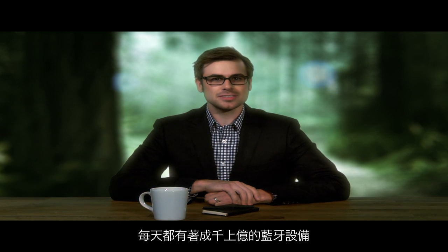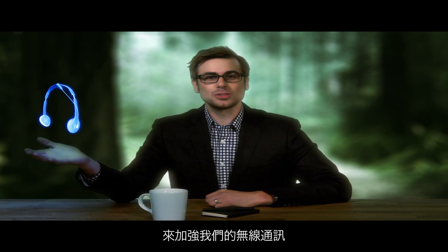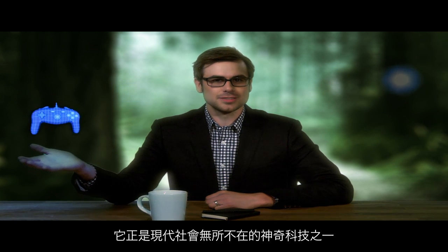As you might already know, billions of Bluetooth devices are used every day all over the world. In countless ways, Bluetooth technology powers your wireless connectivity. It's just one of those ubiquitous technologies everyone loves.